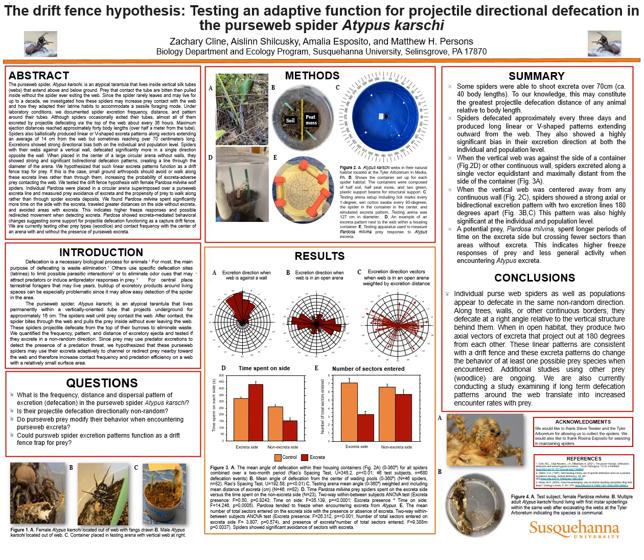Excretions showed strong directional bias both on the individual and population level. Spiders with their webs against a vertical wall defecated significantly more in a single direction opposite the wall. When placed at the center of a large circular arena without walls, they showed strong and significant bi-directional defecation patterns, creating a line through the diameter of the arena.